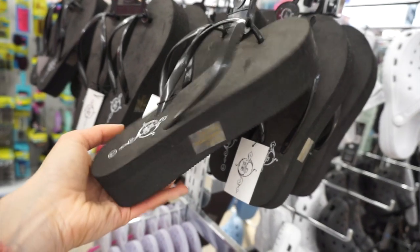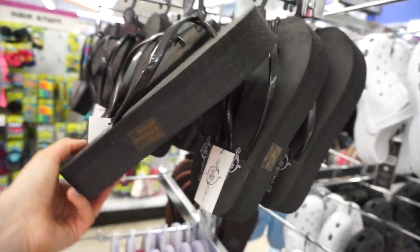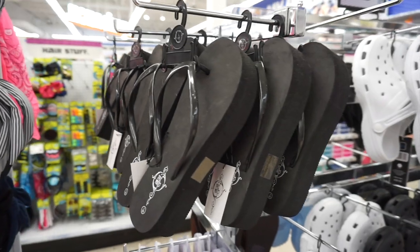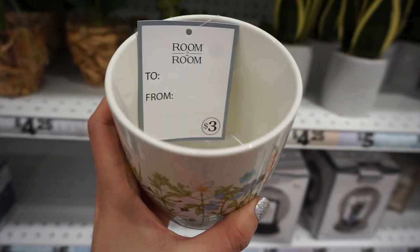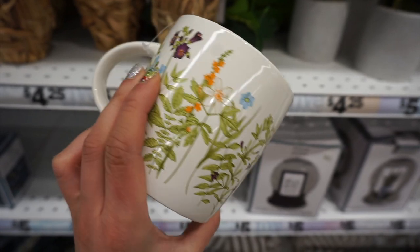Next up, flip flops — and they were actually platform flip flops! I was dying when I saw these because they totally reminded me of the 90s. My sister definitely had a pair and I cannot wait to wear them. I also posted a gorgeous and unique wildflower mug on my Instagram and everyone loved it — it was only three dollars and I just thought it was so pretty.